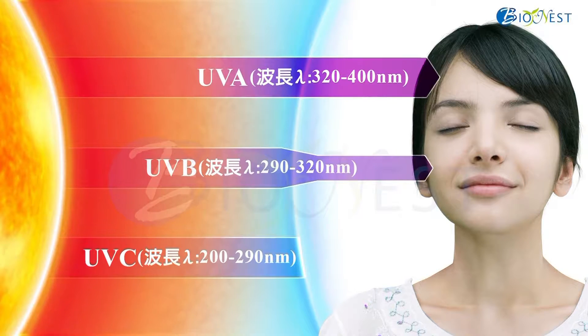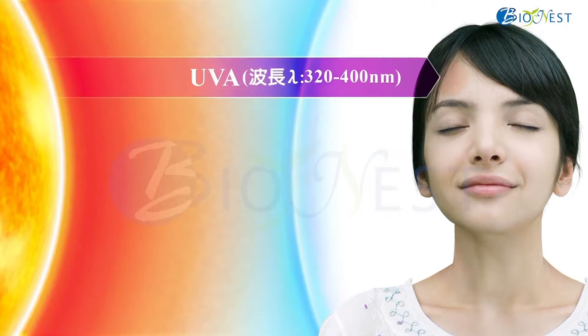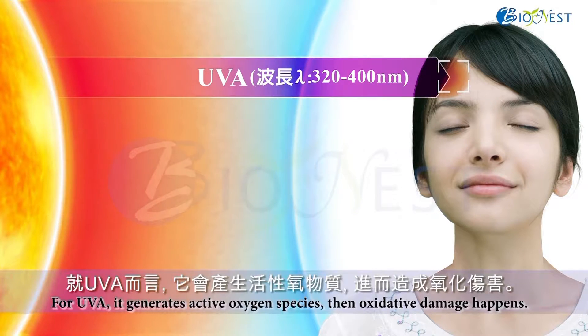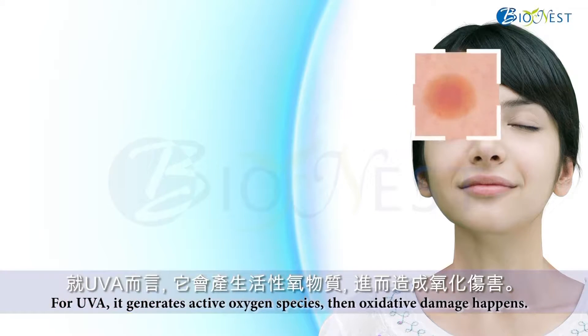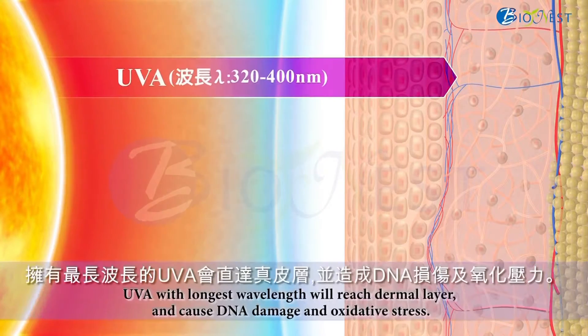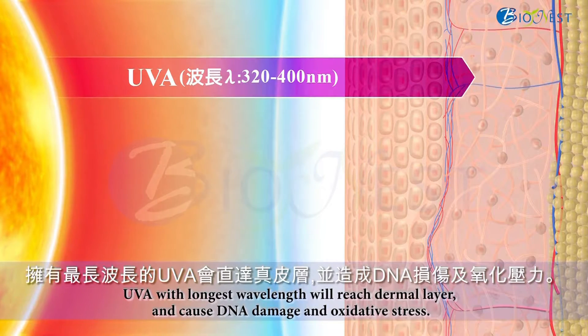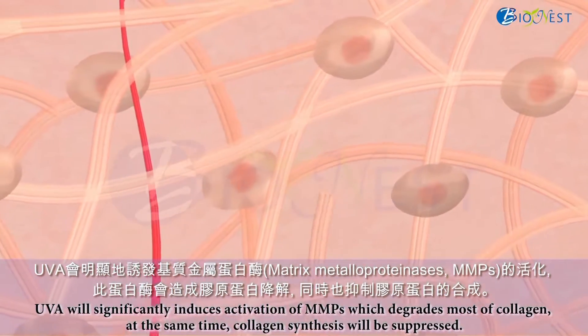UVA is dominant in solar UV. UVB and UVC are diminished and almost blocked by the atmosphere, respectively. For UVA, it generates active oxygen species, then oxidative damage happens. UVA, with the longest wavelength, will reach the dermal layer and cause DNA damage and oxidative stress. UVA will significantly induce activation of MMPs, which degrades most of collagen.